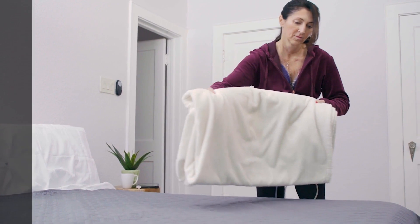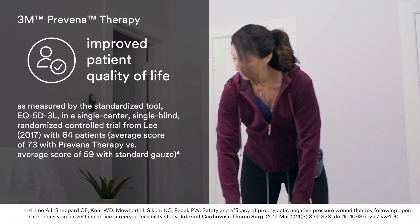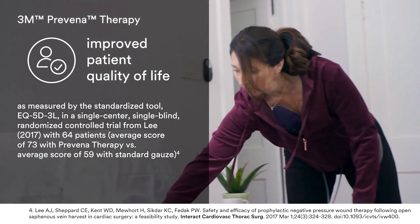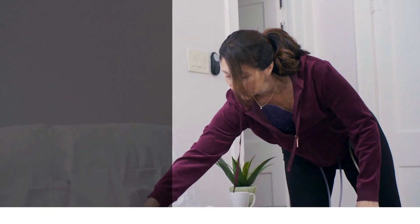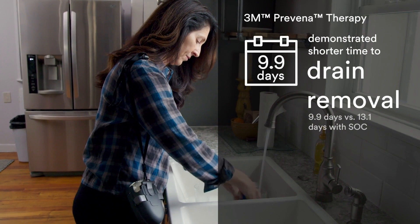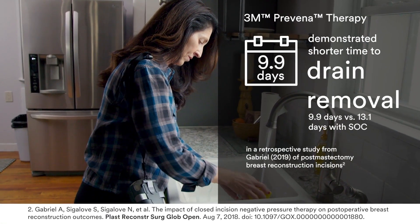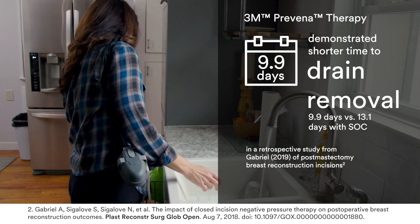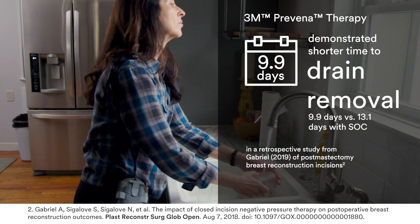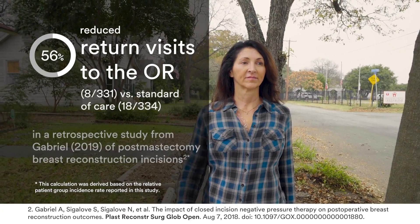The Proveno Restore system may help optimise the healing experience for patients. A randomised control trial showed the original Proveno Therapy helped improve patient quality of life versus conventional goals. The Proveno Restore system helps patients start their recovery off right, so they can get back to many normal day-to-day activities around the house. Studies have shown that the original Proveno Therapy has helped shorten drain removal time and reduce return visits to the OR.